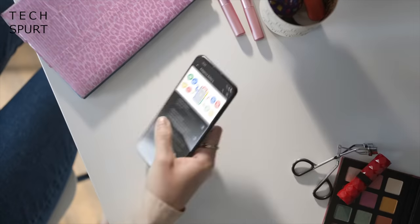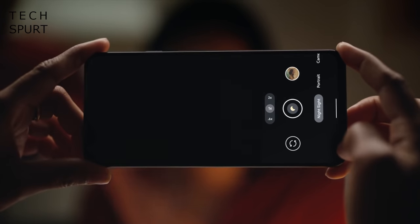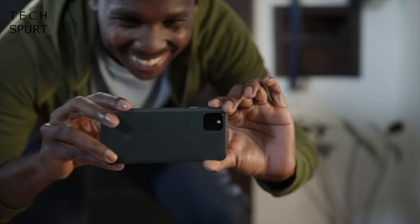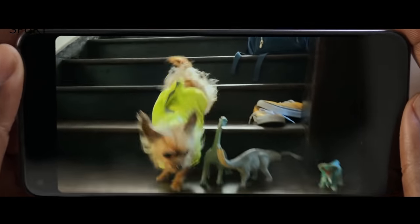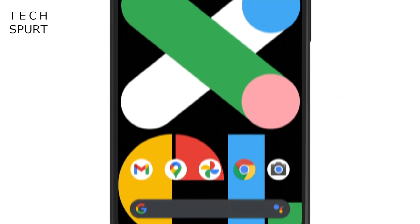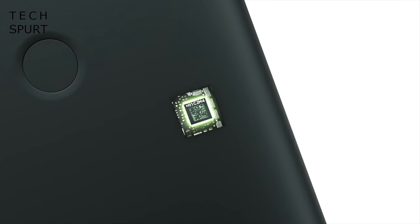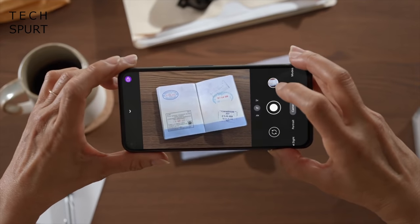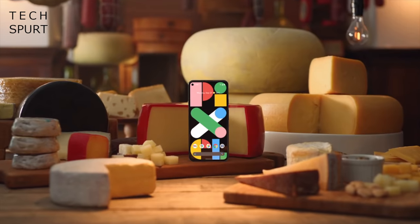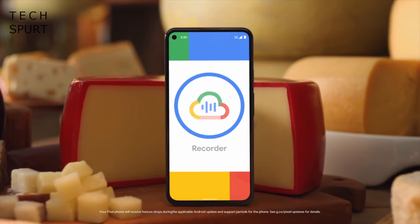First up, Google surprised some of us at least by finally launching the Pixel 5a, and simultaneously horrified all of us stuck here on this side of the Atlantic by making it a US and Japan exclusive. At $450, it's not particularly cheap, but it does offer a few upgrades over last year's Pixel 4a, including a metal IP67 design, a bigger battery and a Snapdragon 765G chipset. That said, it's no longer as hand-pleasing at 6.34 inches, while the camera tech is identical to that 4a, so you might as well describe yourself a Pixel 4a 5G rather than buggering about with imports.